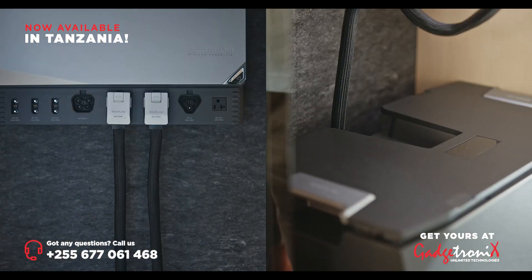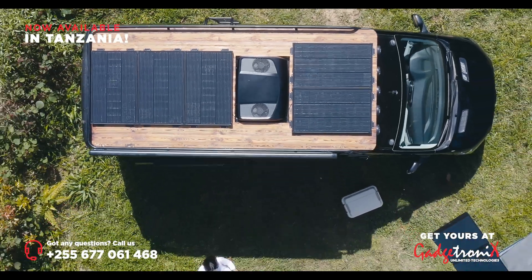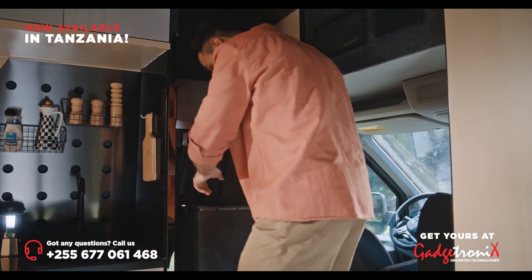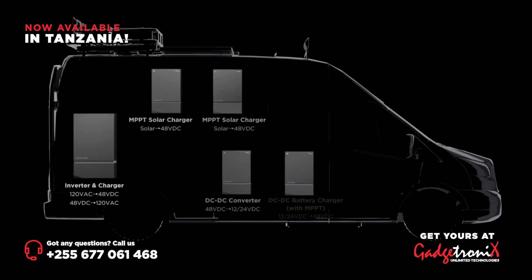Wherever you call home, set up your energy source five times faster. Space is valuable. That's why we made stackable batteries and created the power hub to combine five into one.